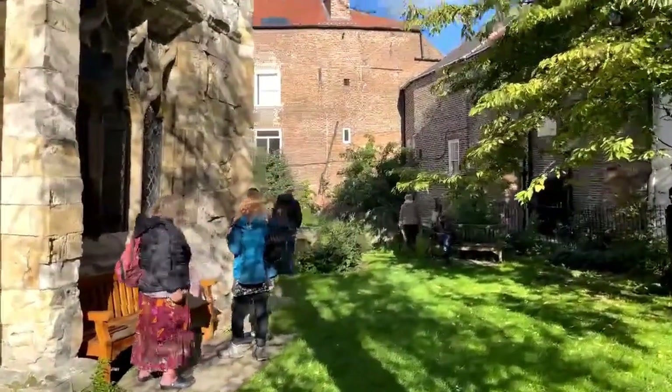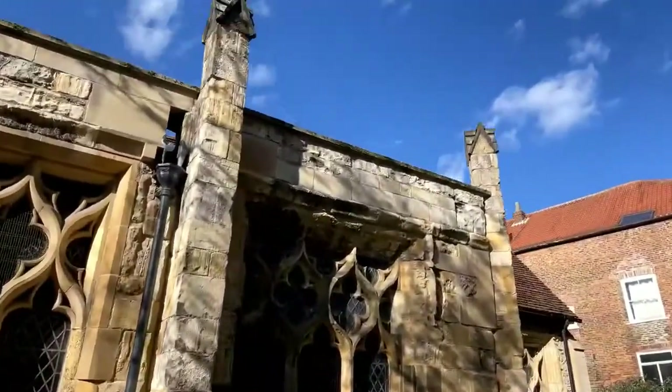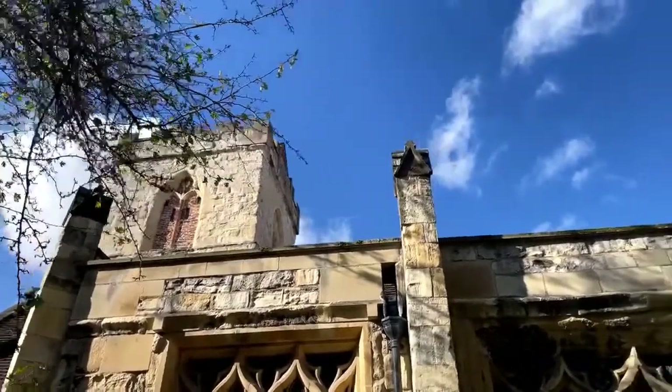There were special houses for lepers called lazar houses. Again, it's just a very small church - very, very modest. But look at that blue sky up against it - it looks absolutely magnificent.